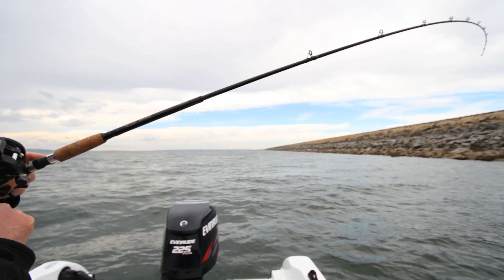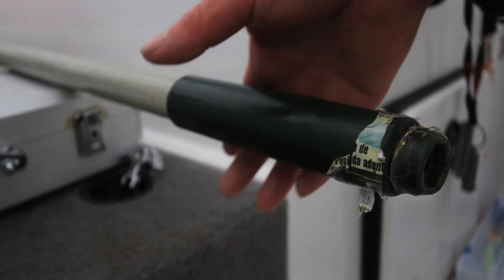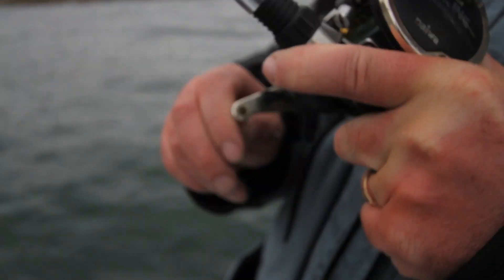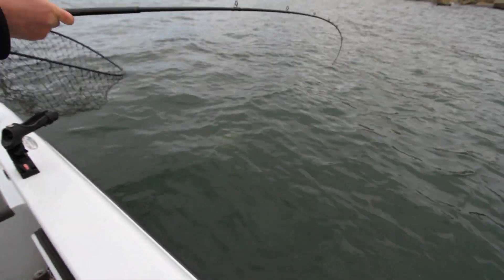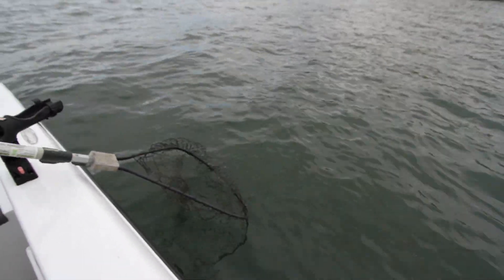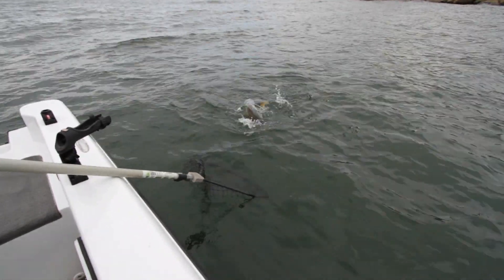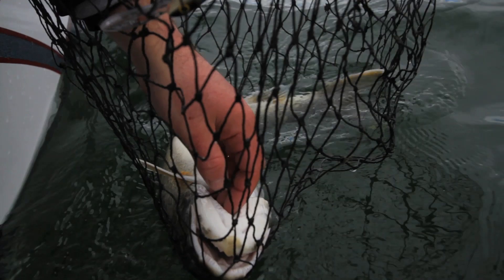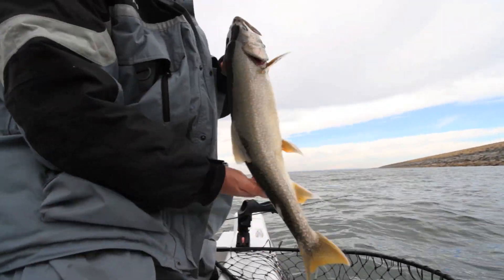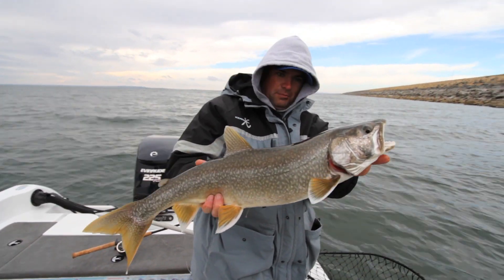This isn't a huge lake trout but it's a respectable one. These are such a fun fish to catch — this is the top-of-the-line predator. Look at the white jaws. Beautiful fish. What's neat about this is that in a lot of places they close the lake trout season in the fall, but out here you can catch them in the fall when these fish move up shallow. Just a gorgeous fish — that's what we're here for. This makes the road trip worthwhile right here.